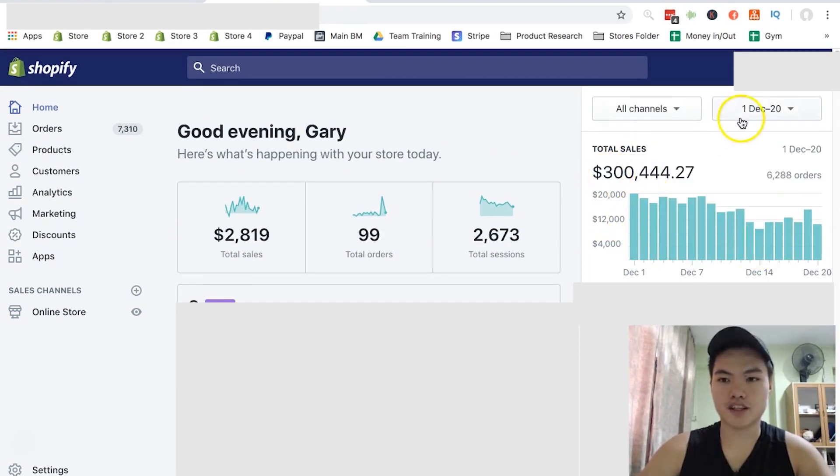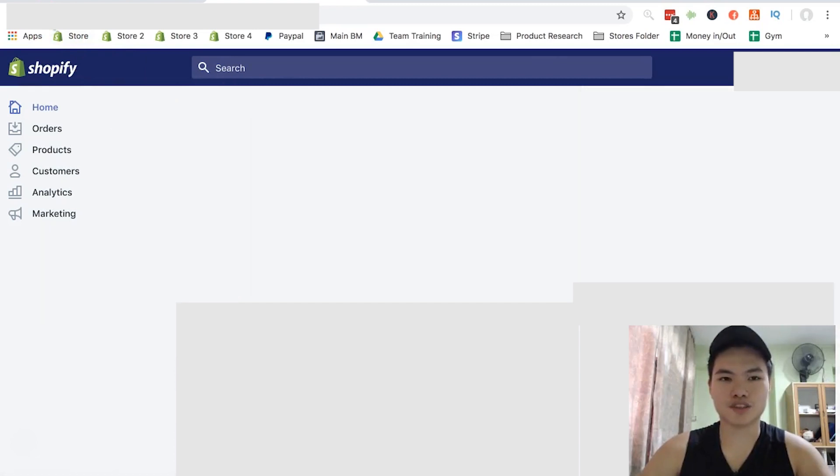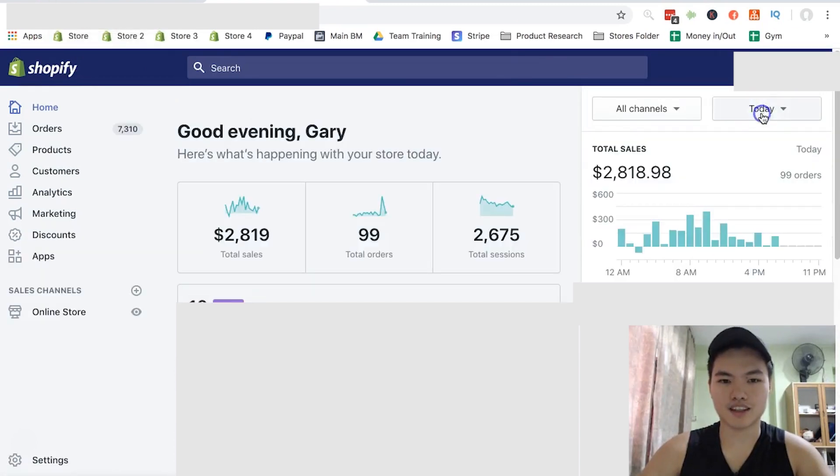So as you can see right here, it's from 1st December to 20th December — it's $300,000. I'm gonna refresh. I think just by refreshing, you know, it shows that it's not fake or something. I think that's how it works, right?